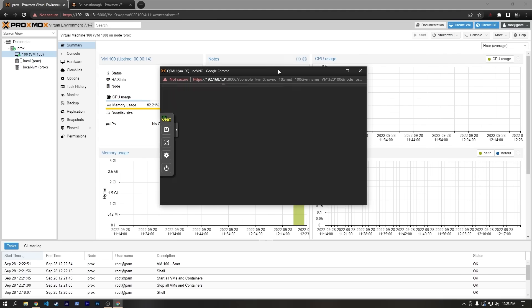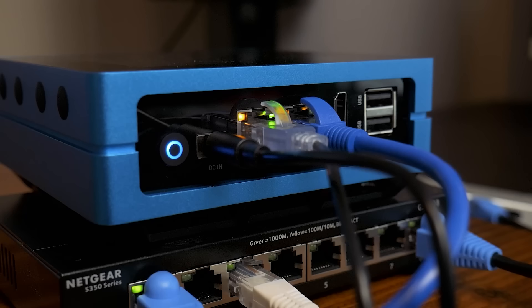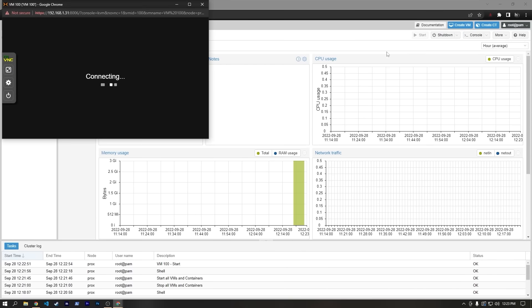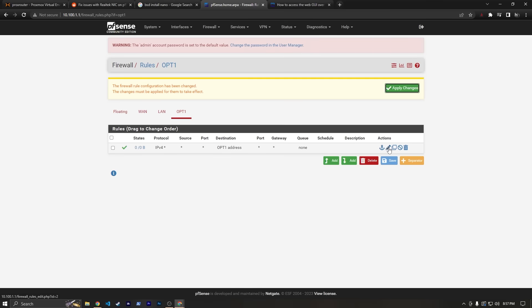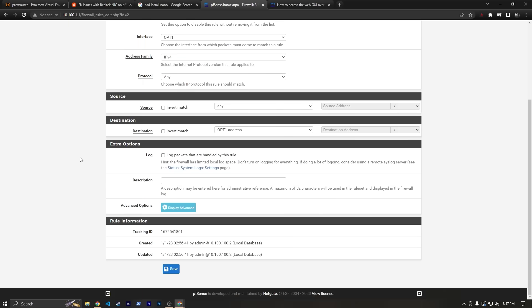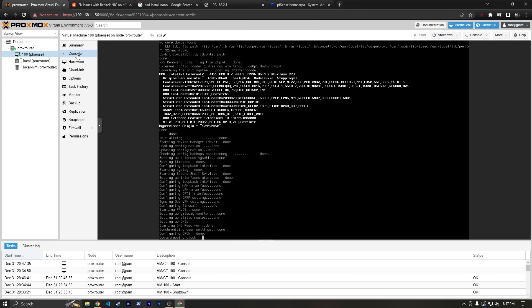If you're a regular viewer of the channel, you might have seen my previous video installing Proxmox and PFSense on this Odyssey from Seed Studio. In this video, I'll be doing something really similar, but I'm going to take advantage of some of the features that the Odyssey offers and take things to the next level. If you're unfamiliar with PFSense or Proxmox, you can check out my video covering them both. PFSense is an open-source software that turns basically any PC into a router and allows for a lot of control and flexibility, and Proxmox is a hypervisor that will let us install PFSense as a virtual machine, meaning we can run that and multiple other operating systems all on this one computer.